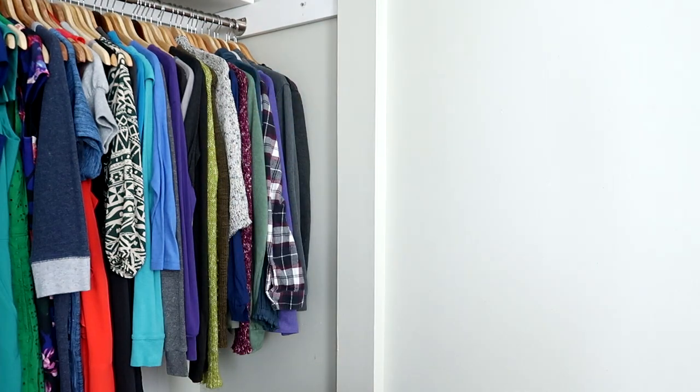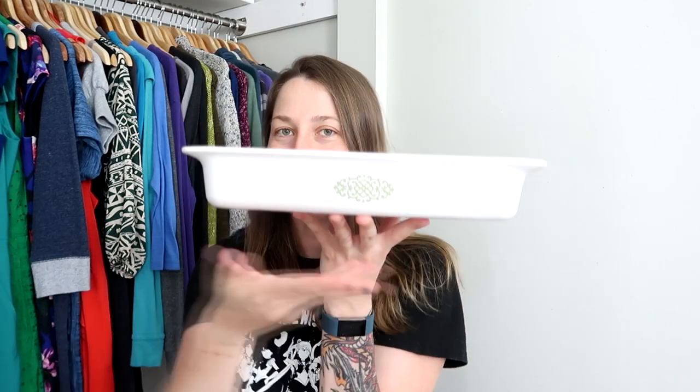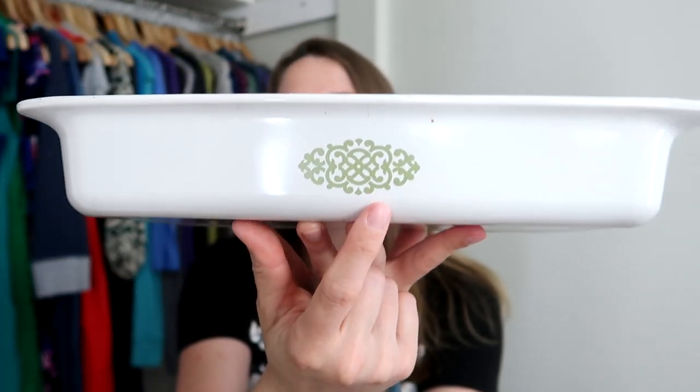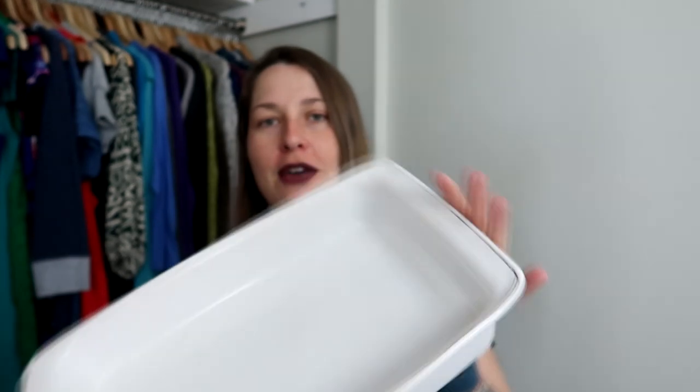Speaking of vintage Corningware, I'm continuing my collection. I collect green medallion, also called green macrame. This was originally a promotional or premium item — a gift with purchase for the Shell Oil Company in the late 70s, and I collect it because I like it. It was made in the USA and it's heavy. This one was well loved — it's got lots of scratches and definitely needs cleaning. It's for my own personal collection; I have a couple of pans and refrigerator dishes already. So technically this doesn't count as resale.